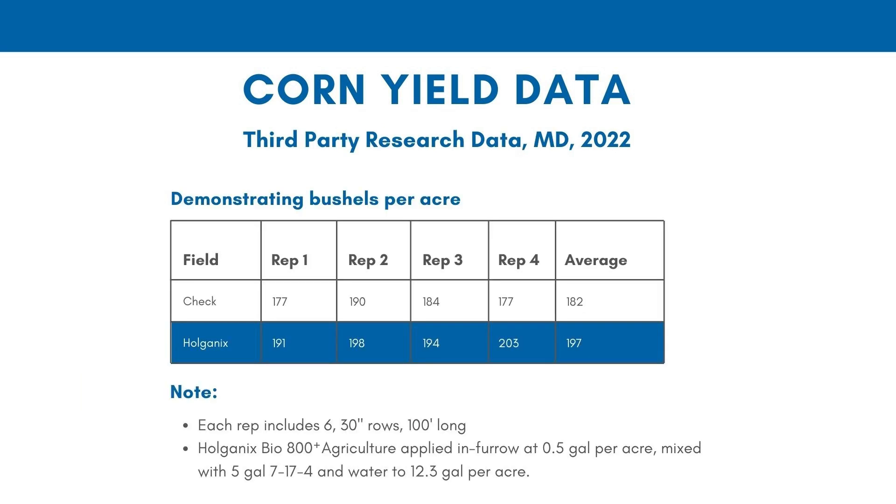Now let's go over to the East Coast into Maryland, where we don't have data until now. This is a retired agronomist who did this work. He does six rows wide, 100 feet long, with four different replications. He does not use a yield monitor — this is a weigh wagon, so these are actual weights. You can see across all four reps about a 15 bushel an acre increase, which is really nice. This is a pretty good result.